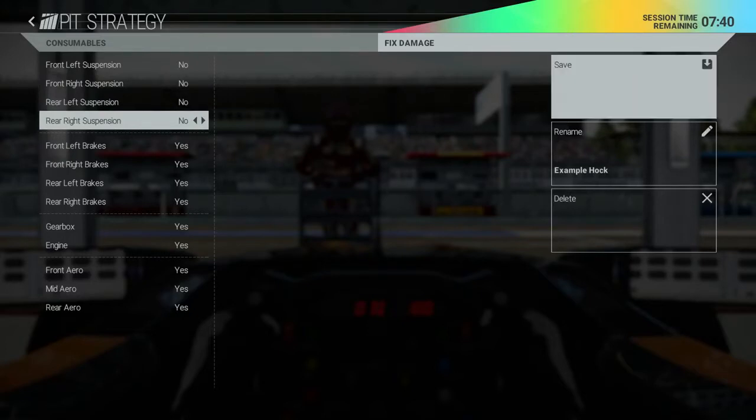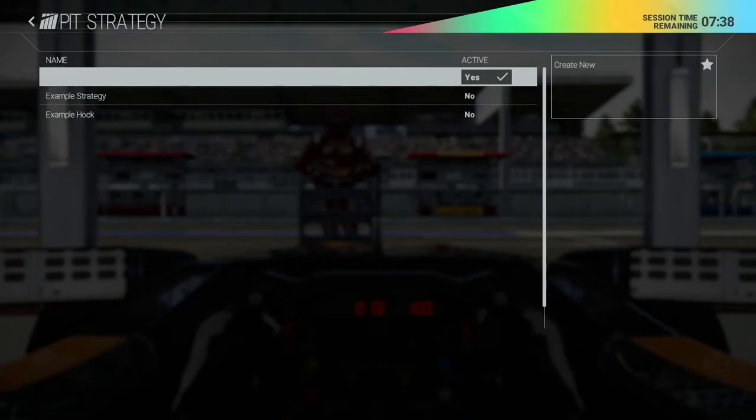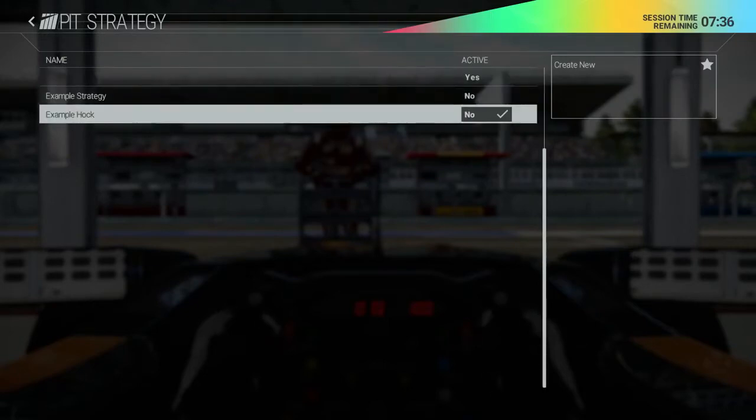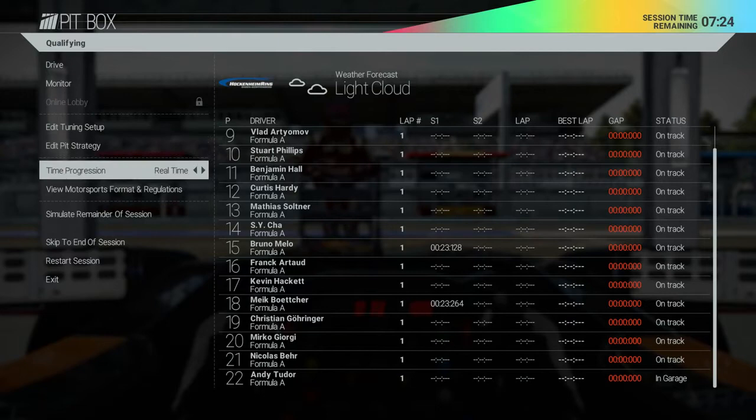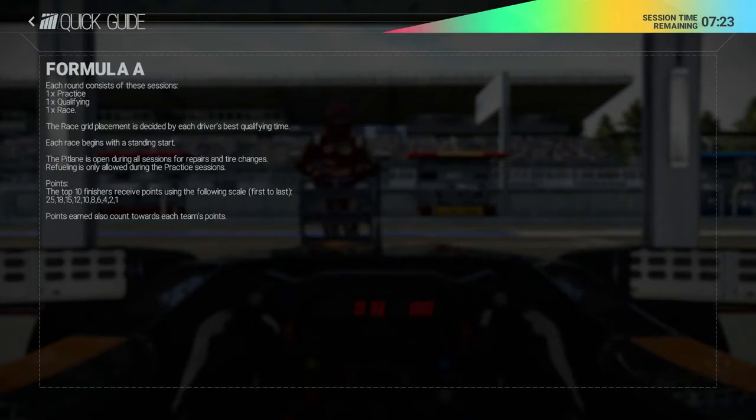And of course, when you actually drive into the pit lane, you can select from any strategy you've prepared in advance or call an audible to your engineers on the fly. Whilst waiting for the perfect time to go out on the track, you can also review the motorsport rules and regulations or even accelerate time until a suitable window presents itself.